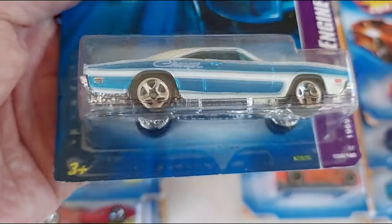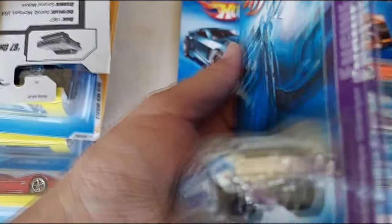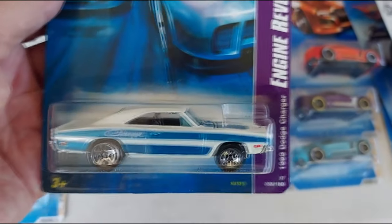Engine reveals — on the engine reveals, these right here, the hood pops up. Look at that, Dodge Charger. I can hear Dixie playing right now. Alright, taking that with me. Very cool, nice.